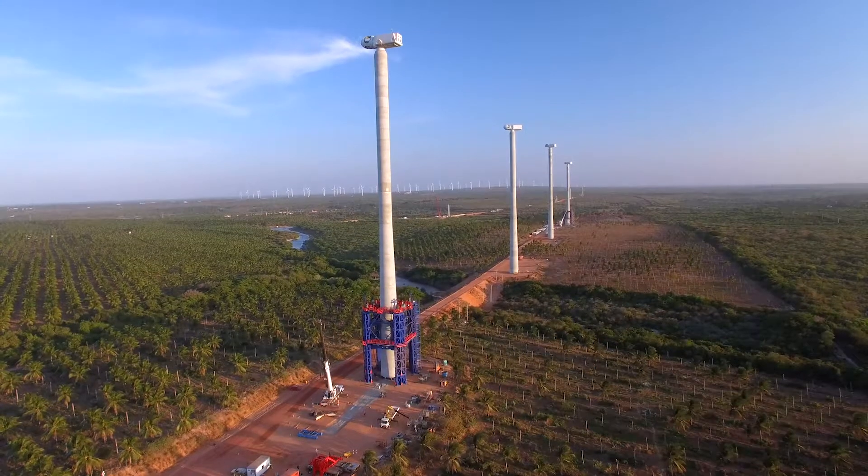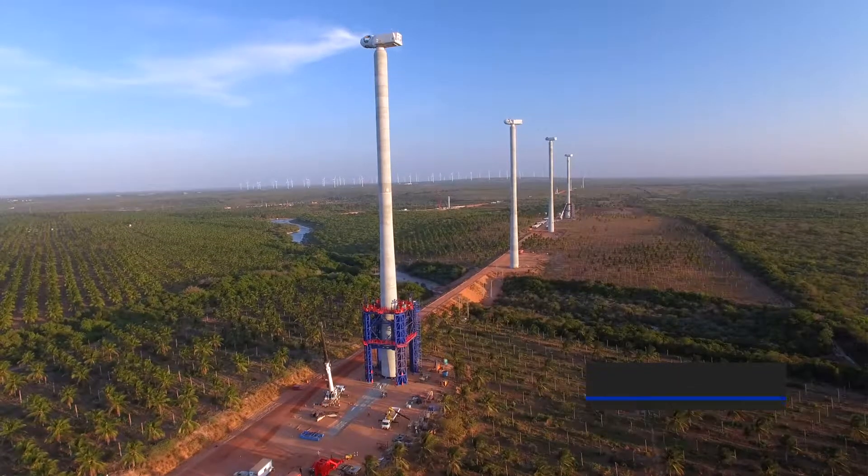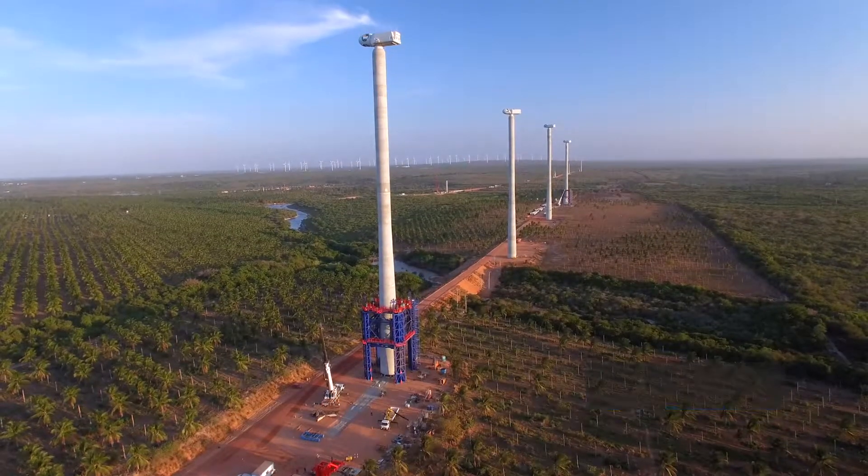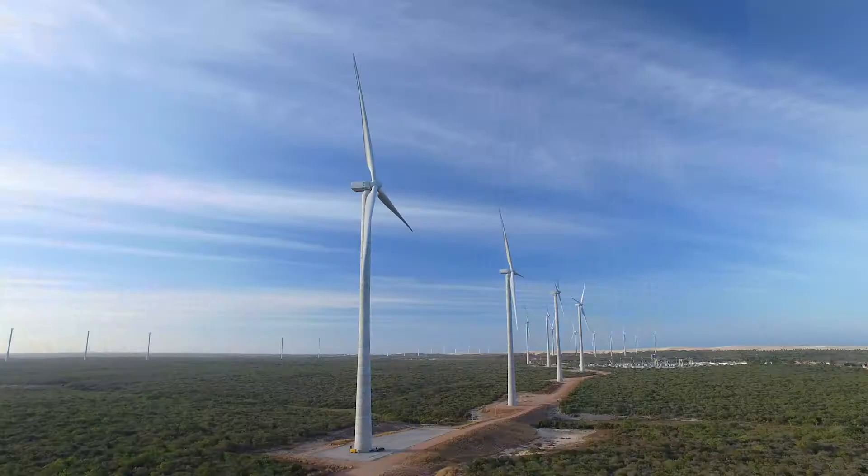Fressinet is a French engineering company and we come from the heritage of Eugene Fressinet, who invented post-tensioning. The industry was going in a direction with bigger machines, taller towers to capture more steady and stronger winds. So we looked at what we had in our toolbox as a company to see what could be used to give an answer to this demand from our clients.